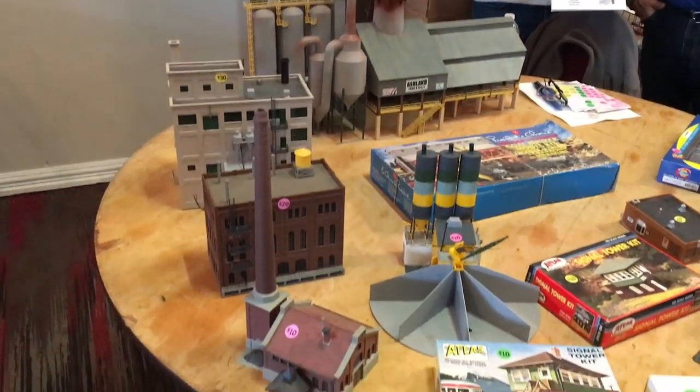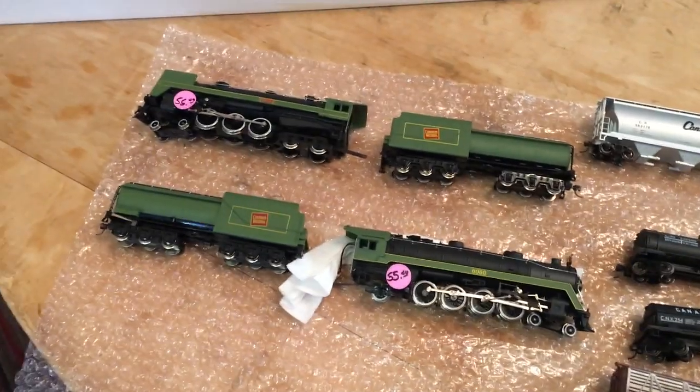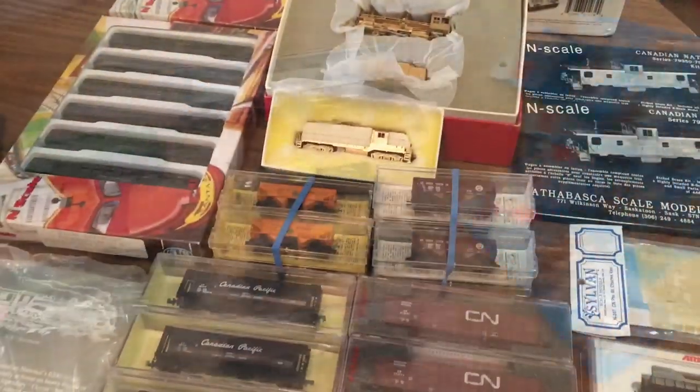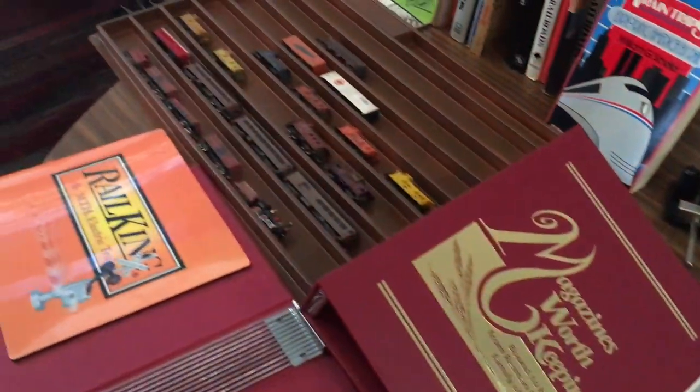Here's some HO stuff - some buildings. I think I've seen some of these at previous shows, but still sort of interesting. There are a couple of Mahano engines. And over here is an N-Scale brass engine, which I've never even seen one of those before.